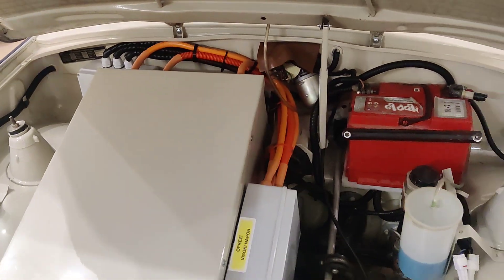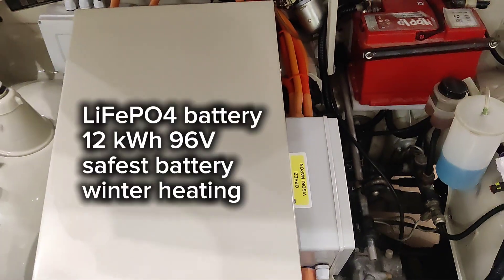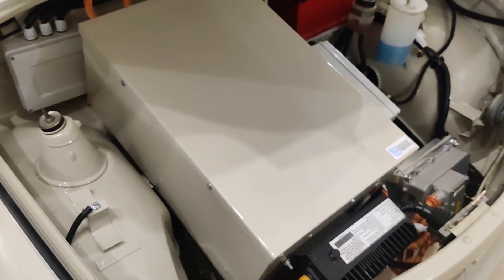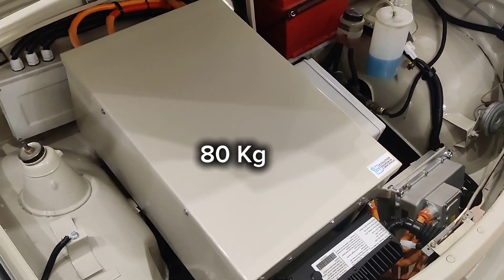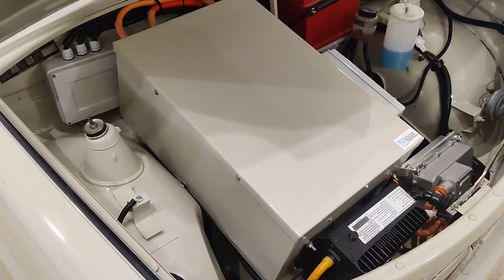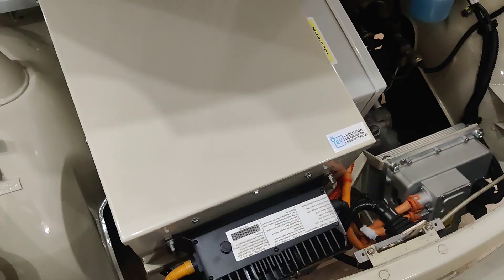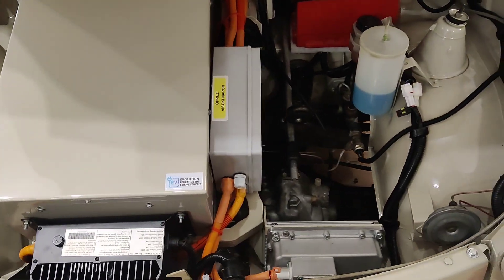This is the LFP battery — the safest battery on the market. It's a 12 kilowatt hour LFP 96-volt system. Being the safest battery on the market, it's also usable 100%, unlike flammable lithium-ion batteries that should only be used between 20 and 80 percent state of charge.